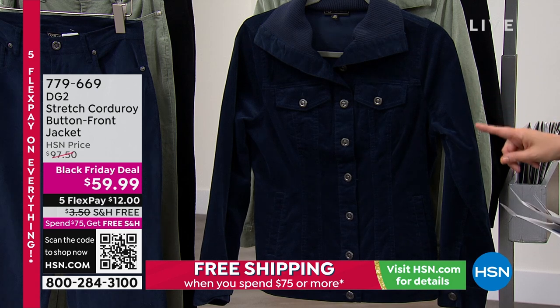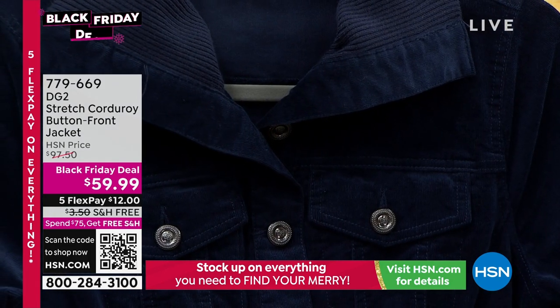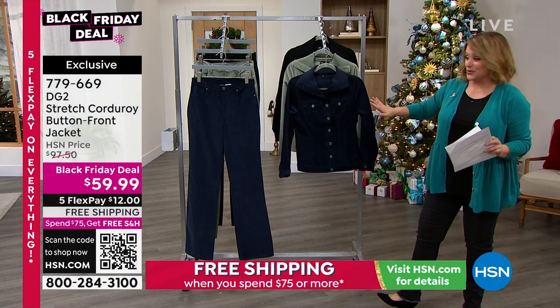Here's the matching jacket, and listen, this jacket is normally $97, and so we're at $59.99. You could be getting basically both pieces today for what you'd pay for the jacket. That's the price that we're doing today.